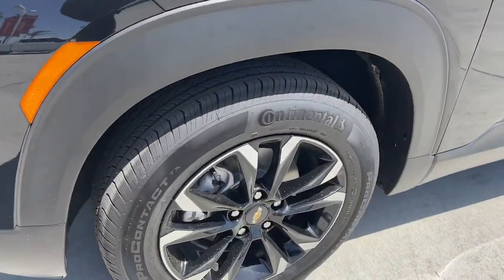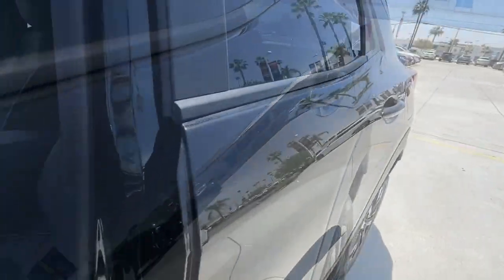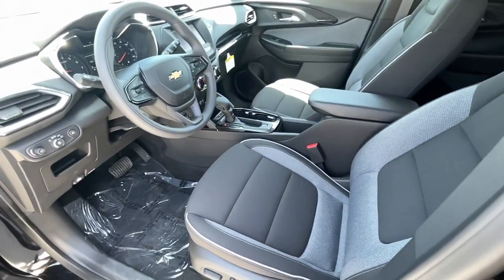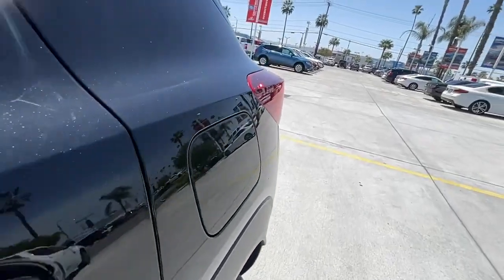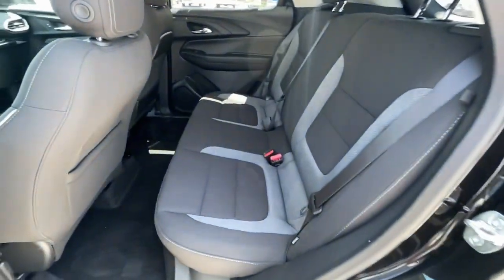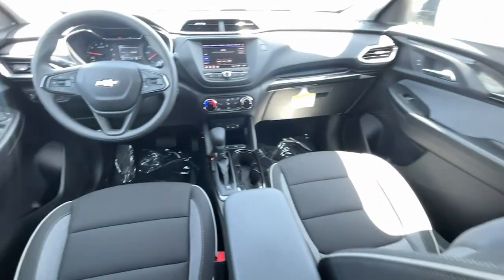The following are some of this vehicle's highlighted options: wireless Apple CarPlay and/or Android Auto, touchscreen infotainment system, keyless entry, heated driver seat, fog lamps, satellite radio, heated mirrors, electronic stability control, alarm, and heated front seat.